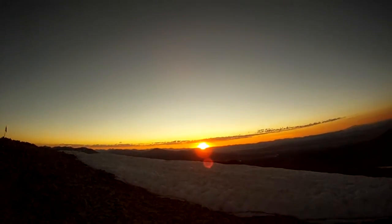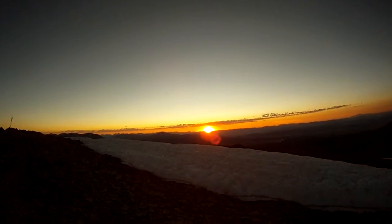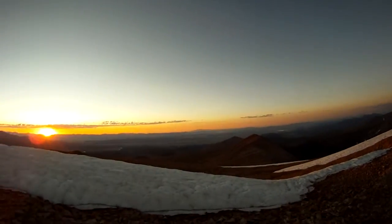Beautiful Mount Sherman, Peak 21, 14,036 feet. It's 6am, one day the 25th of July. The winds have died down significantly, skies have cleared, and we're looking down into South Park.